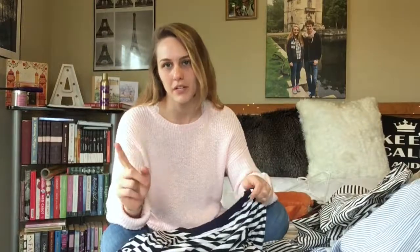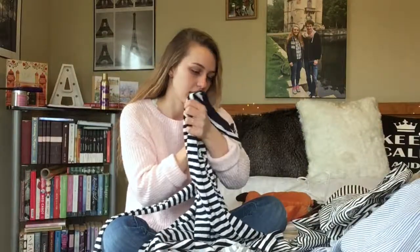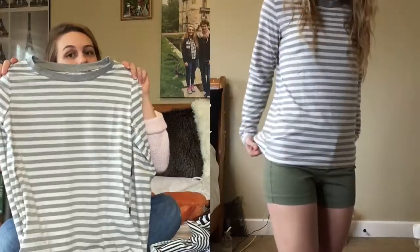The next two I'll do together since I basically got the same shirt in two colors. This one is a striped navy long-sleeve shirt — really good quality, almost like something you'd get from Gap, and I only paid $10 for it in a small. Then I got the same shirt in gray, which was $8.